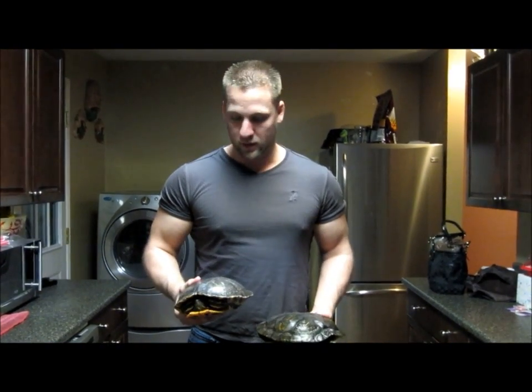Hey everybody, it's Mike the reptile guy here. I've got a very frustrating situation that we're dealing with tonight.